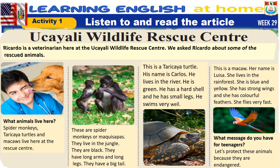This is a macaw. Her name is Louisa. She lives in the rainforest. She is blue and yellow. She has strong wings and colorful feathers. She flies very fast.